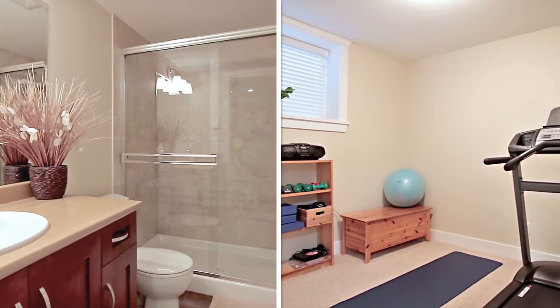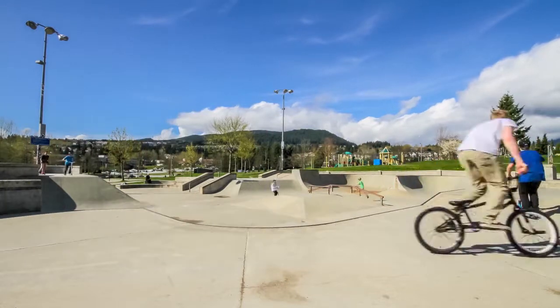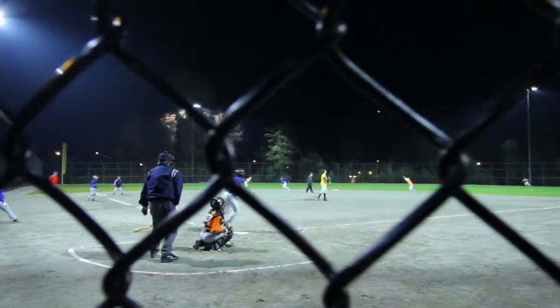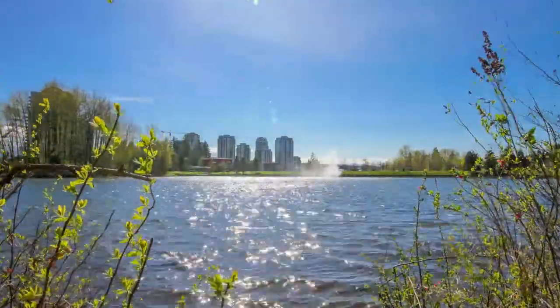Although located in a quiet neighborhood, this home is only a short drive from the recreational and retail center of Coquitlam. Percy Perry Stadium is surrounded by soccer fields, baseball diamonds, and playgrounds, and is just north of Lafarge Lake, with walking trails and tennis courts.